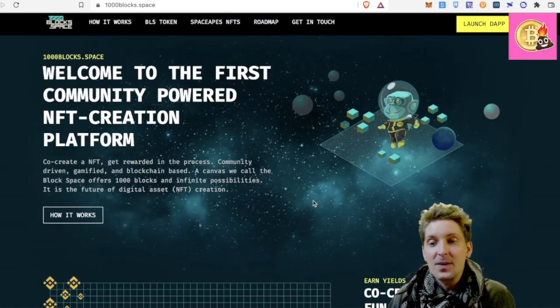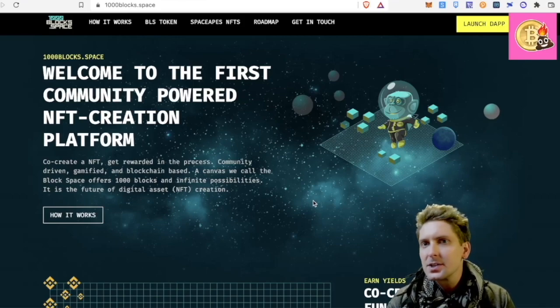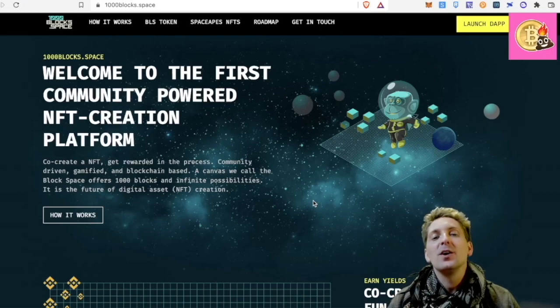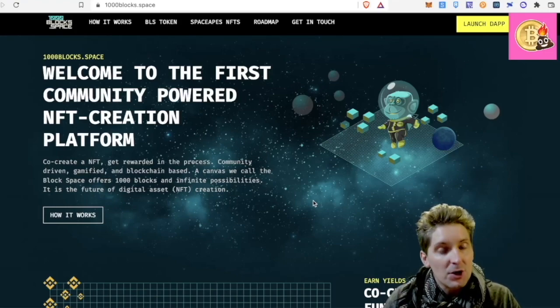I've been staking on this platform since that time, basically three months, with the BLS token. I think it's been doing pretty well. This token has been extremely stable, which is fantastic. And they're just adding more and more fun onto this platform. So today we're going to look through four different things which are happening right now on this platform, which I'm really bullish on.